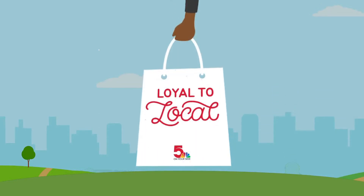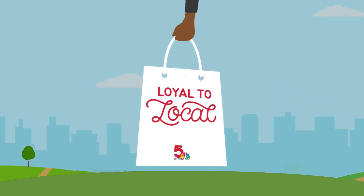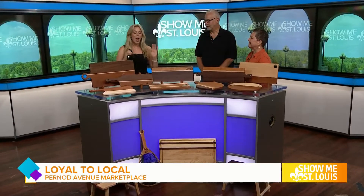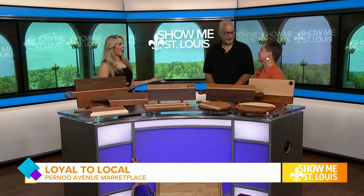Welcome back. Today's Loyal to Local segment will have you party ready. Dennis and Terese Fenske are joining us live now to share more on Bernard Avenue Marketplace. Thank you so much for joining us. Thank you for having us. We are so excited to be here.